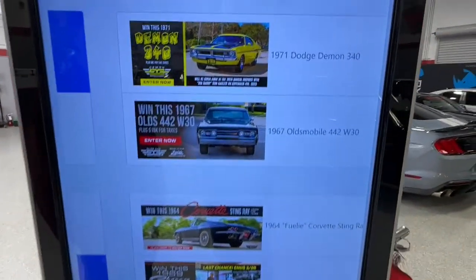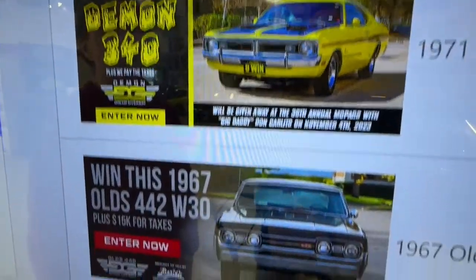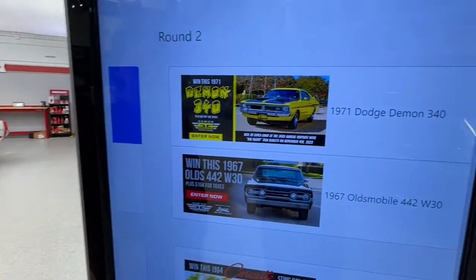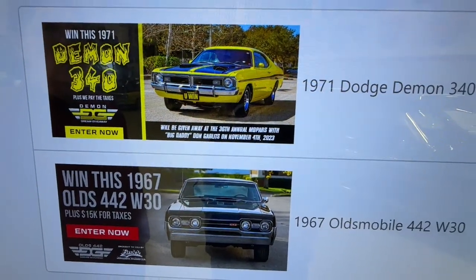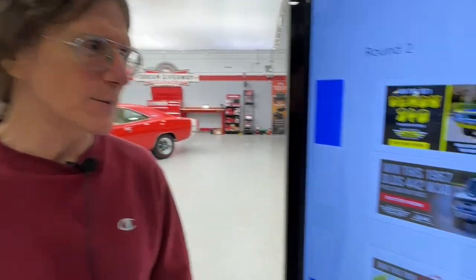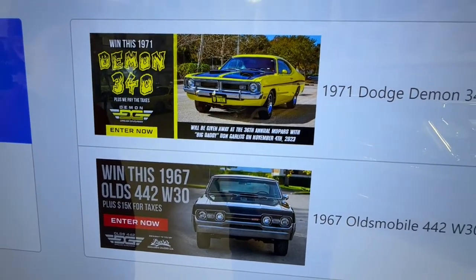Now we're down to four vehicles. The Demon versus the 442 — a tough call. What Dodge did yesterday with the Demon 170, no one will ever beat that. It's the end of the gasoline era, Dodge is going out with the best they can do. Or there's a GM Engineering original-owner factory NHRA racer.